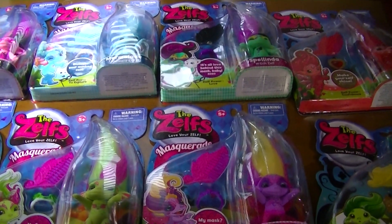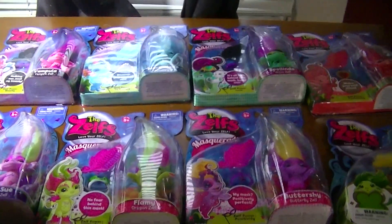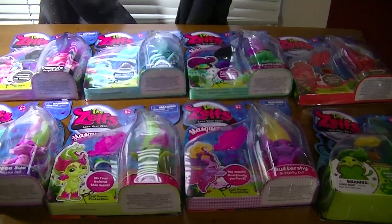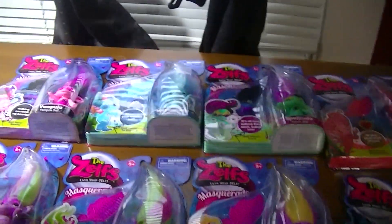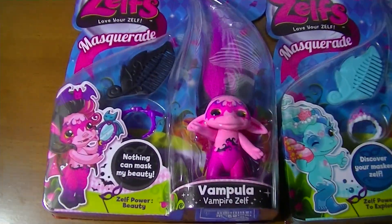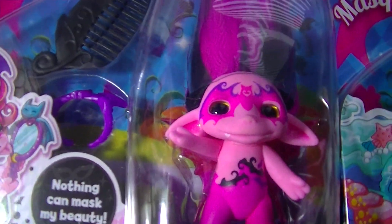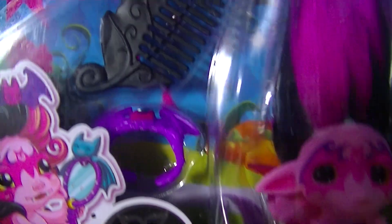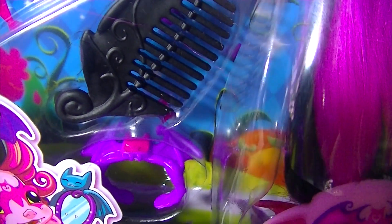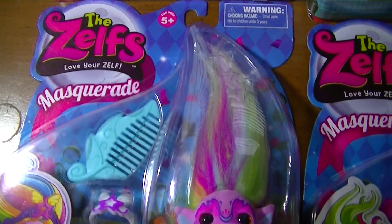Hey everyone, as promised I'm going to show you my Zelf collection. In this video I'm going to show you my masquerade and ultra rare Zelfs. Here's Vampula — she has a crown with little bat wings.